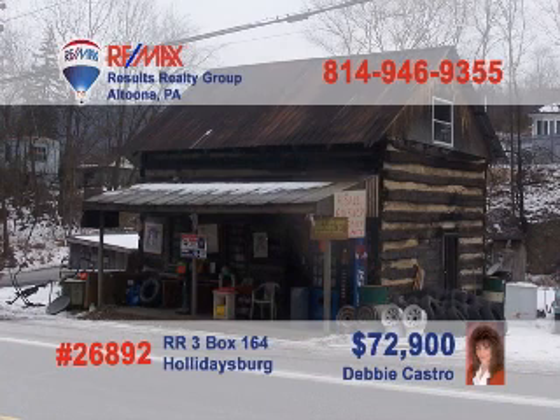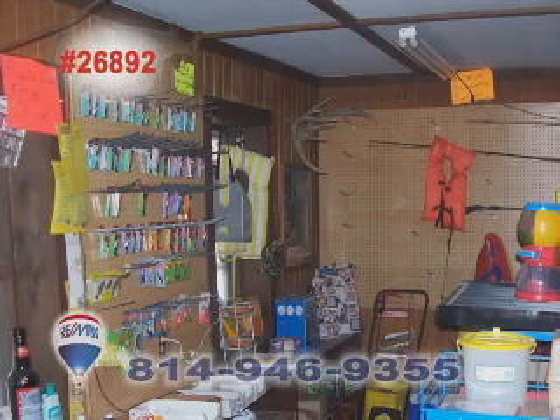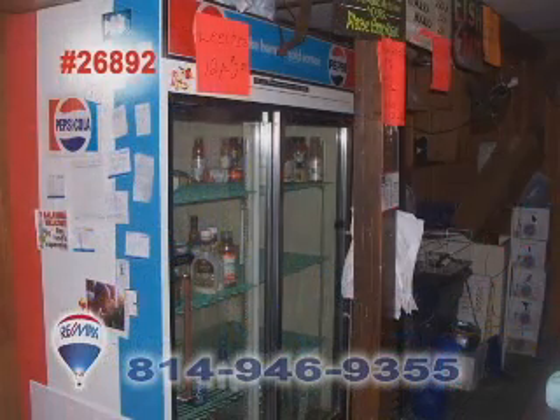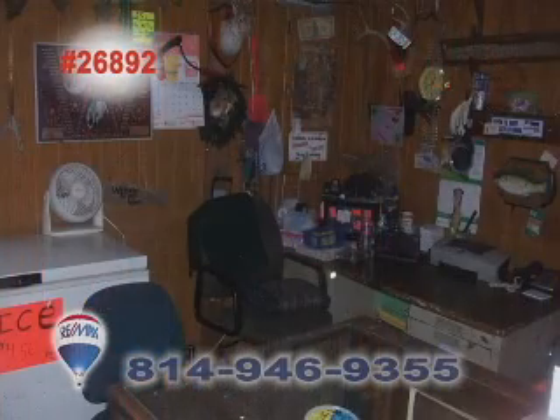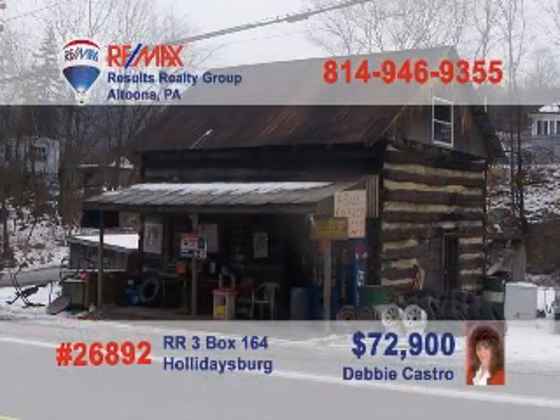Are you an outdoorsman with an entrepreneurial spirit? Debbie Castro has just the opportunity you've been looking for. Just minutes from Canoe Creek Park on Route 22, this bait shop is the perfect turnkey operation for the right buyer. Situated on a half acre of prime commercial real estate, the building comes completely equipped and ready to open for business with all inventory, coolers, and display equipment included. Call Debbie today for a first-hand look.